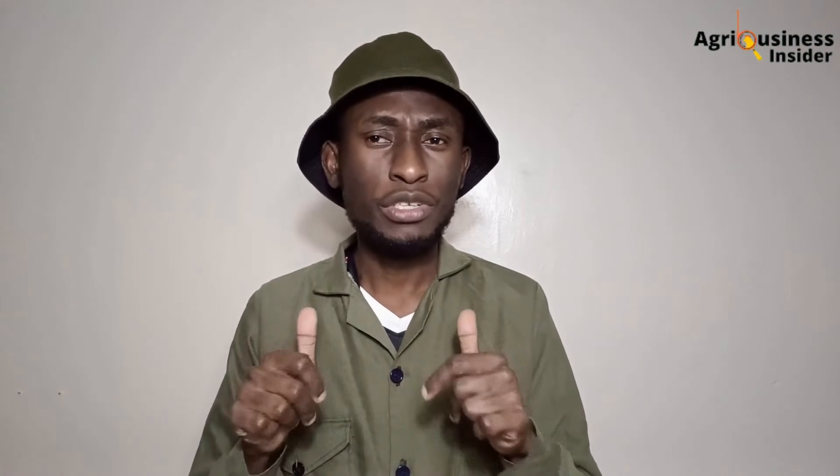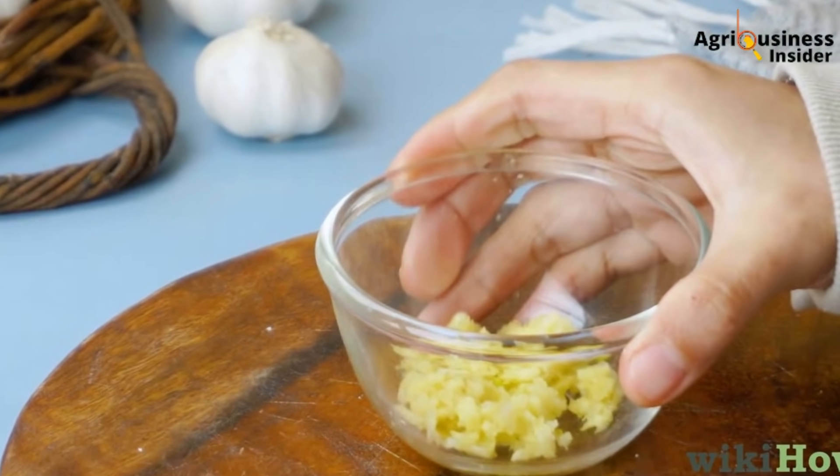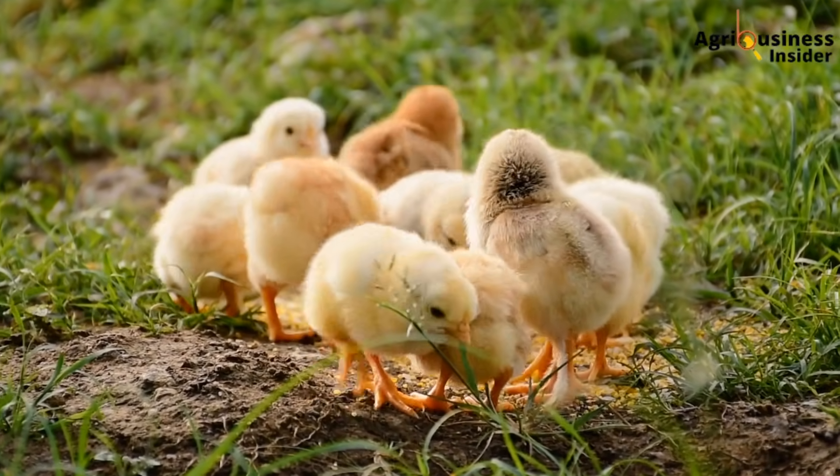What if I told you that this same farmer stopped the deaths in 48 hours using something from his kitchen? That's right — garlic, crushed, soaked overnight, and mixed into drinking water. It didn't just stop the deaths; it changed the game for his entire flock.